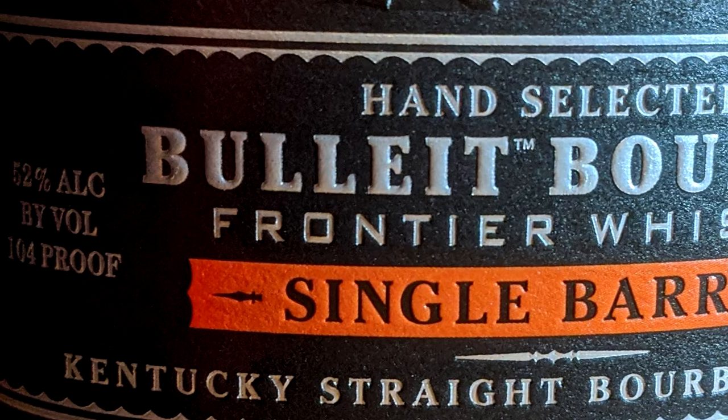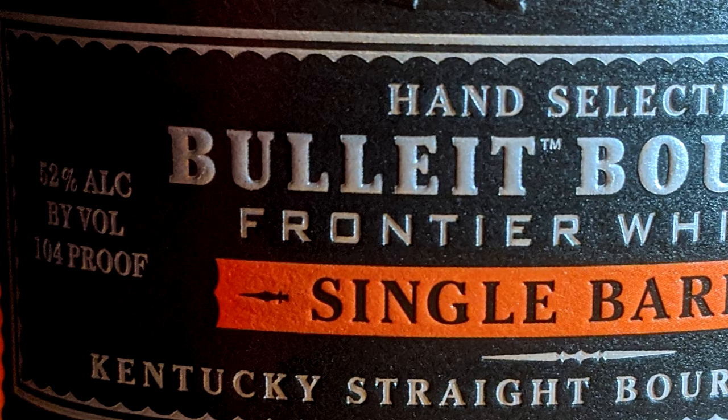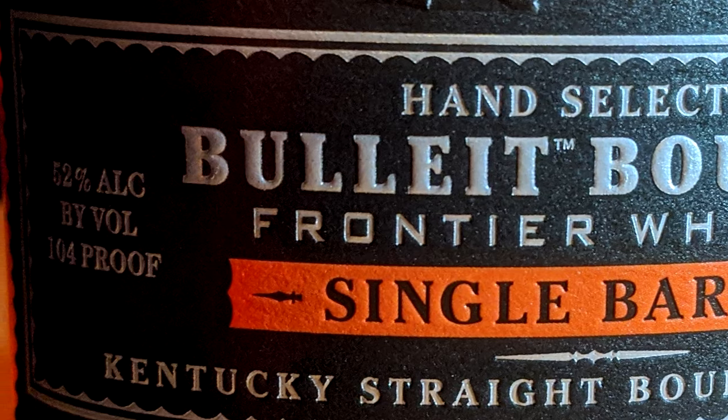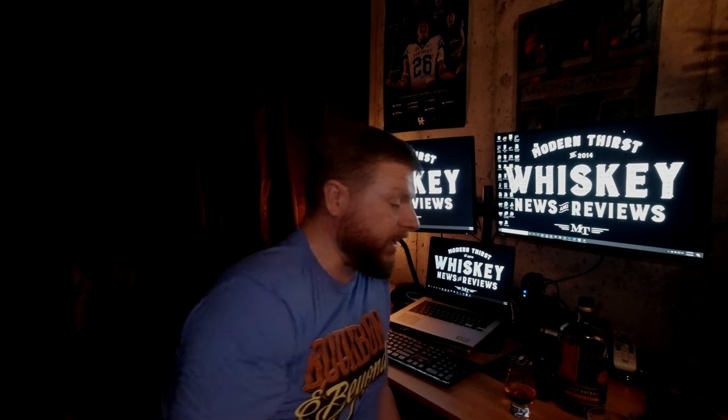But this one is a single barrel using their standard mash bill. These are all 104 proof, so 52% alcohol. I guess they didn't want to intrude on the cask strength version — that's why these are 104. I kind of wish they would let people do these private picks at barrel proof rather than 104. But regardless, this is a pretty nice whiskey, so I'm going to get on to the tasting of it.